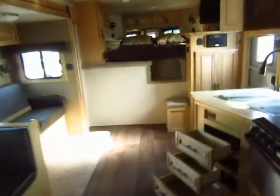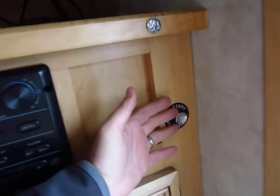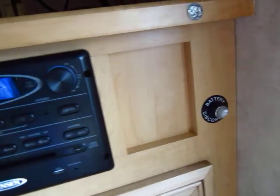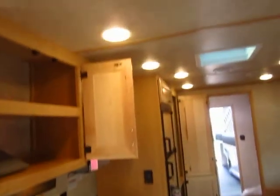Before I get in the bathroom, I'm going to turn on some electricity and operate some lights. One thing I love is this easy battery disconnect — that's all there is to it. Your entry lights and everything are right down here, easy to reach.